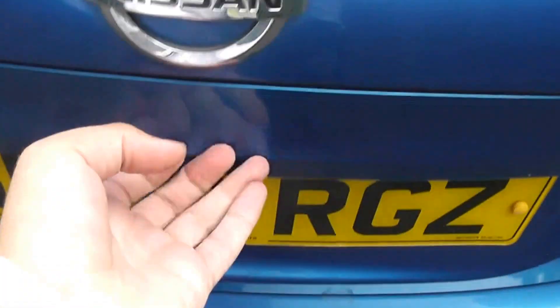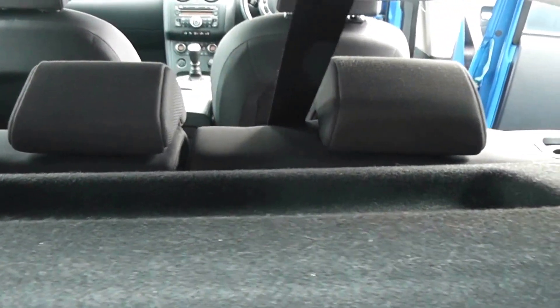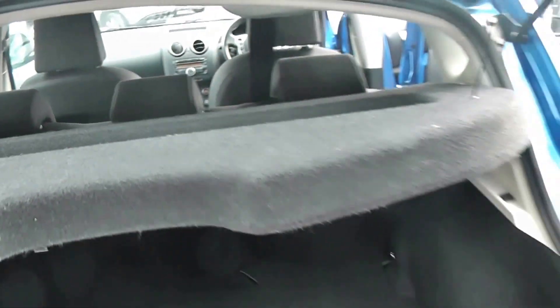Now if we take a look into the boot, as with all the Qashqais, it's a pretty good size. It comes with a parcel shelf, and you can also see there's a 60-40 split rear seat, and these will fold down as well to give you extra luggage space.